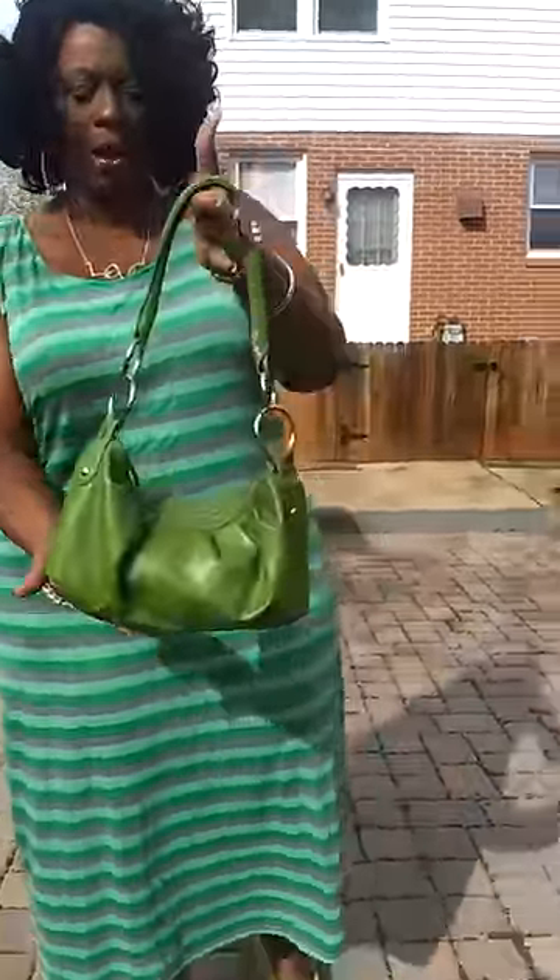I paired it with my green bag, which I've had for quite some time, so I can't remember if I got it from a yard sale. I may have, but this is one of the beauty on a budget items that I would like to share.